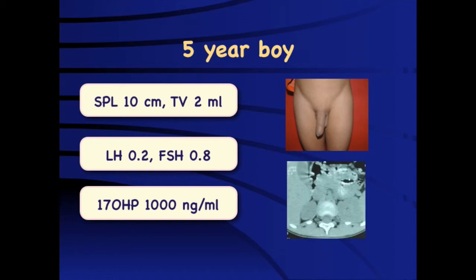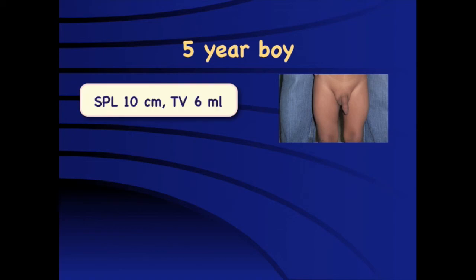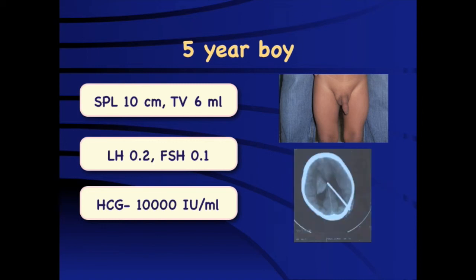Another 5-year-old boy with clear precocious puberty has testicular volume smaller than expected for his pubertal stage. Very low LH and FSH with very high HCG levels indicate an HCG-secreting tumor causing peripheral PP. This can be detected at the bedside using a urinary HCG test, and imaging confirmed an HCG-secreting germinoma as the underlying cause.